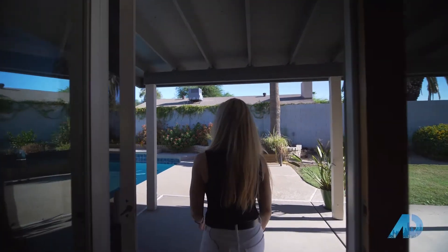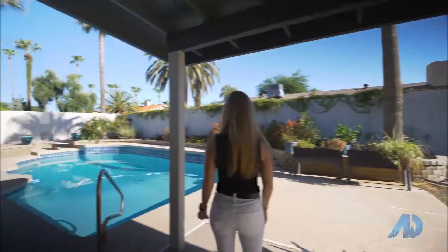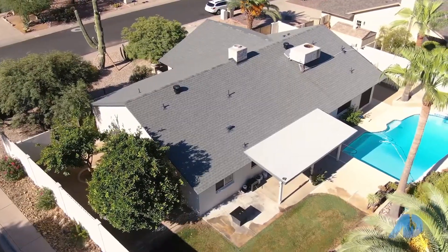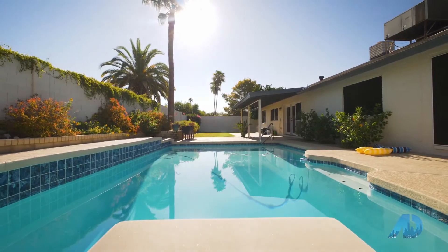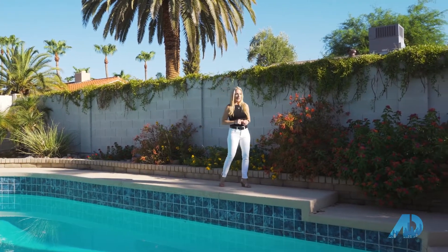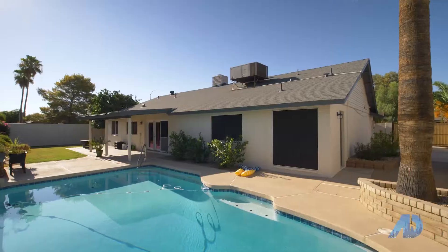Not only is the interior of this house perfect for entertaining, the exterior is even better. You're located on a corner lot, you have a large diving pool, and you actually have a brand new RV gate that just got installed. The opportunities are just endless for this property.